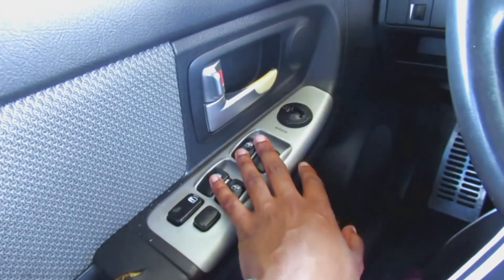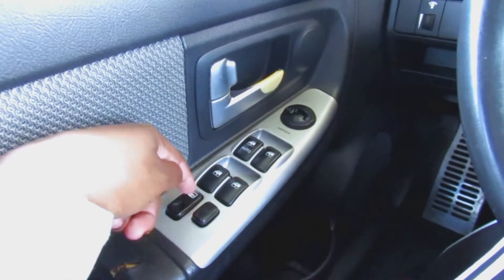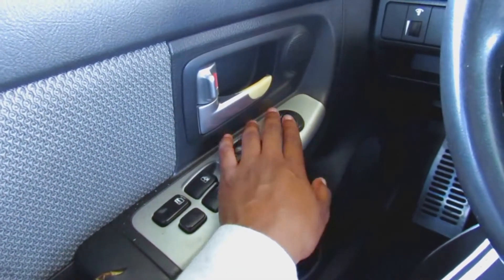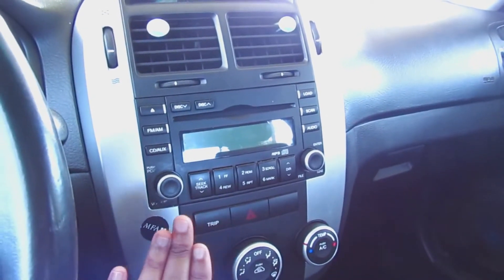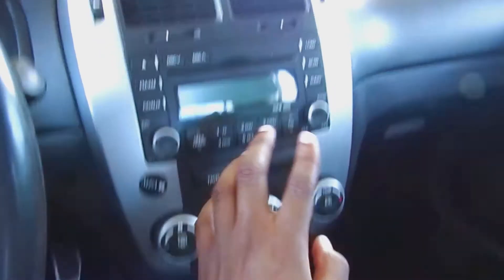On this side I have four controls for the windows, the window lock, the car door lock, and the thing to adjust the mirrors. Over here I have my radio — there's a CD player and an aux cord input.